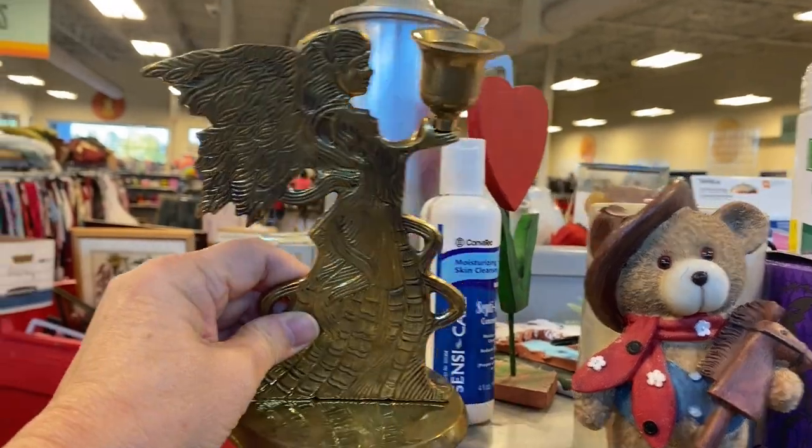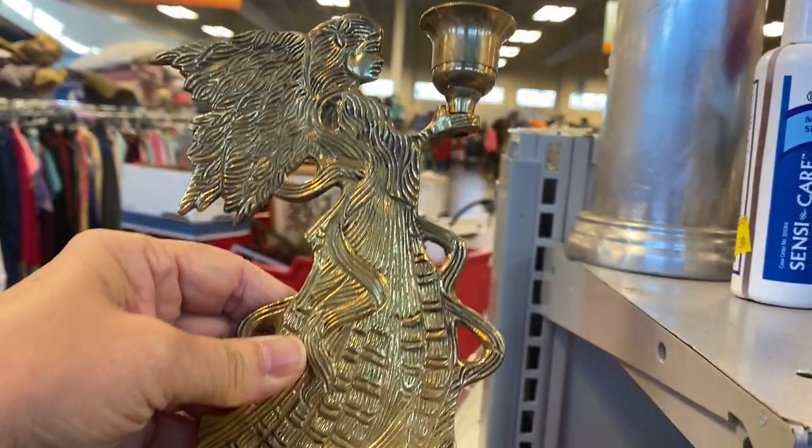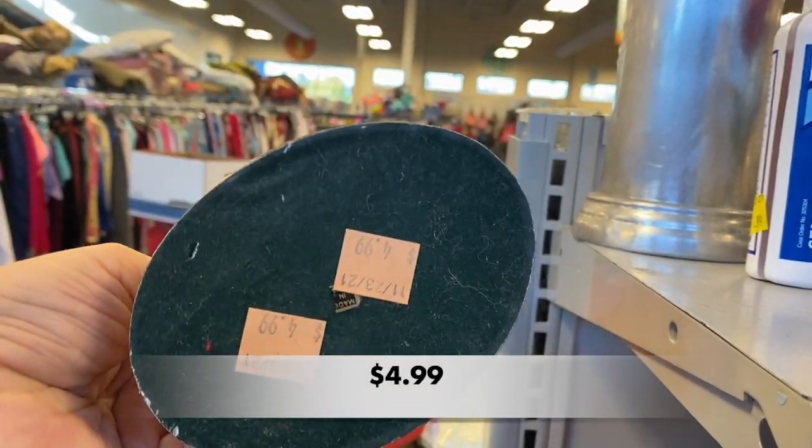This is a beautiful brass angel candle holder. Wouldn't she look perfect holding a gold fleck lucite taper?